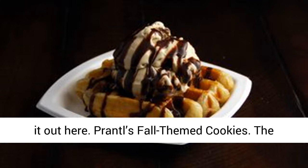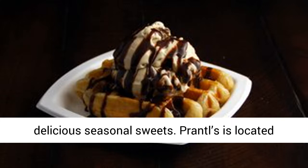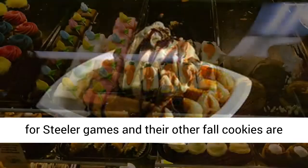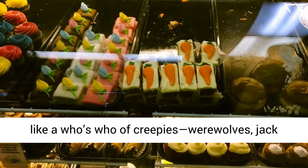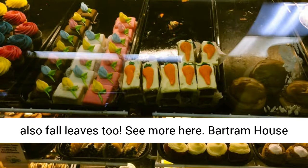Pranthal's Fall-Themed Cookies. The home of the burnt almond torte also makes delicious seasonal sweets. Pranthal's is located in Shadyside. Their football cookies are perfect for Steelers games, and their other fall cookies feature a who's who of creepies: werewolves, jack-o'-lanterns, witches, and vampires. There are also fall leaves too.